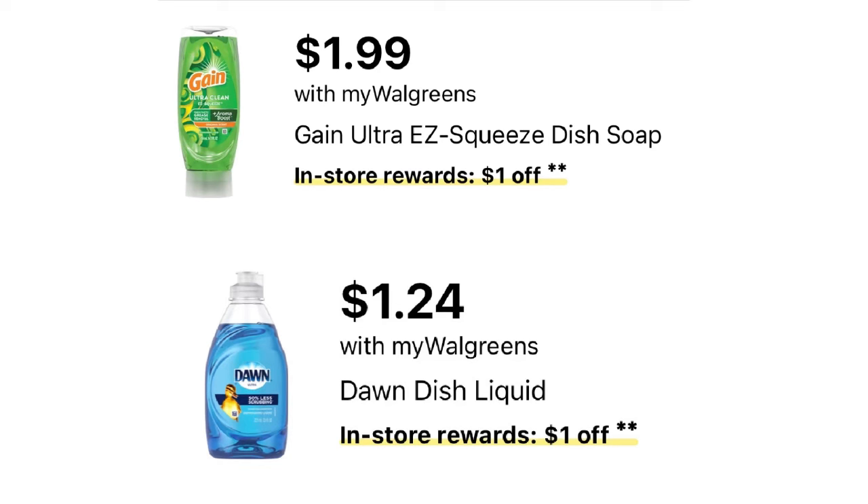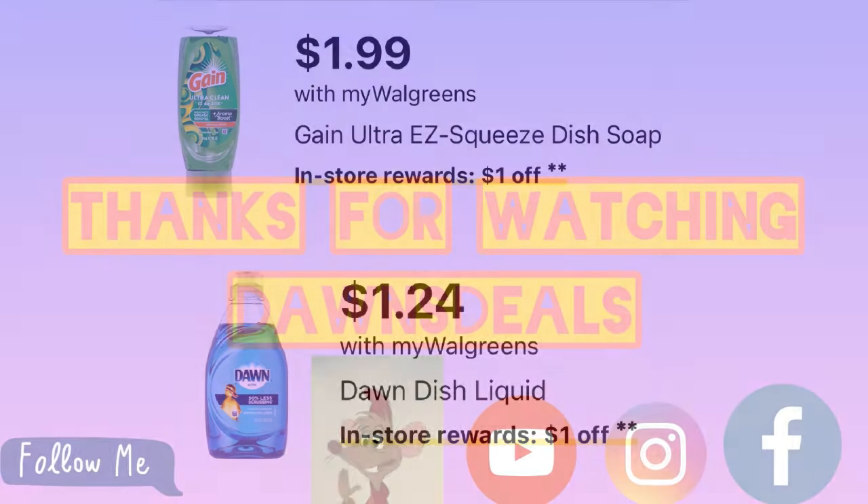This wraps it up for some of the best deals for the upcoming week, the 18th through the 24th. We're about to wrap up February — can you believe two more weeks left? They are flying by. I'd like to thank everybody for joining me for another video, and I will see you in the next one. Till then, peace.